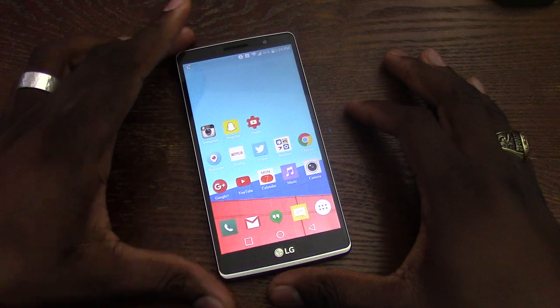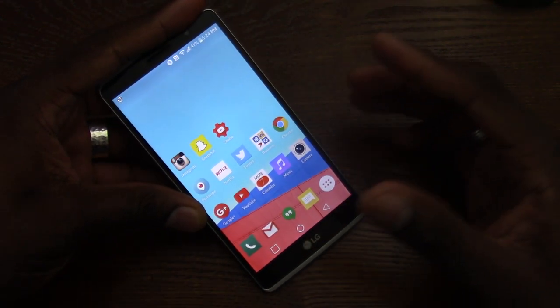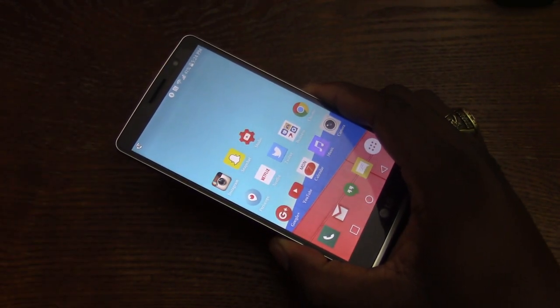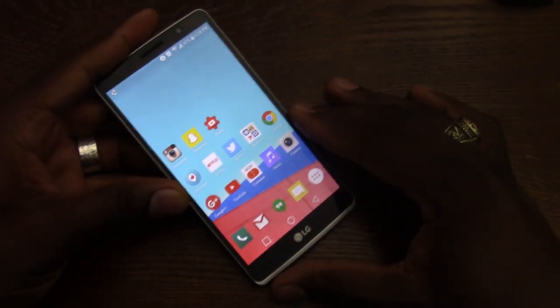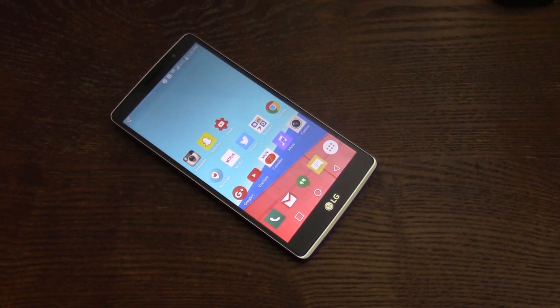Devices like this make me wonder why we shell out so much money for phones when they come out. It amazes me. And I say 'we' because I do it too. I don't have to get all the devices, but I do blogging, unboxing, and reviews. And so that is my reasoning for picking up all the devices.